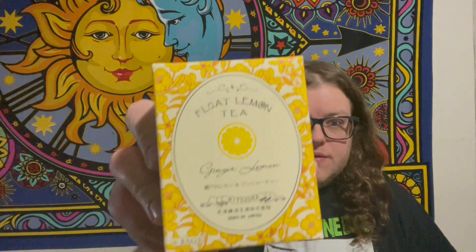Hello tea friends, welcome back to the Mad Hatter Tea Review. This evening I am sharing some random teas given to me from friends. The first one I wanted to share was this Float lemon tea from a friend of mine.